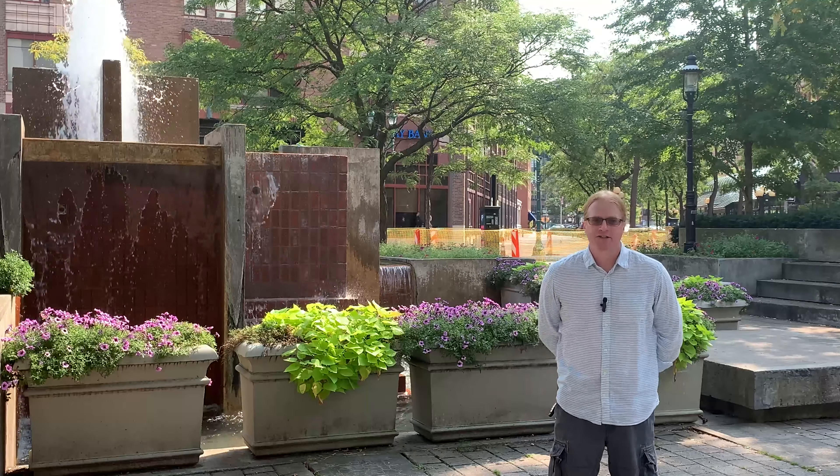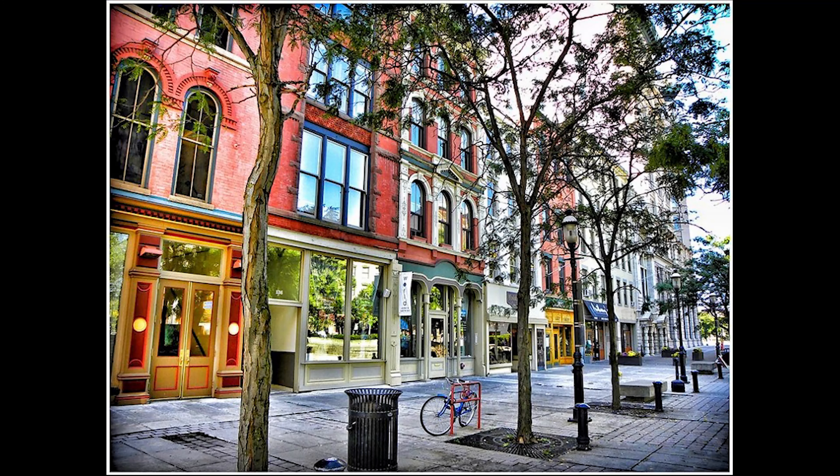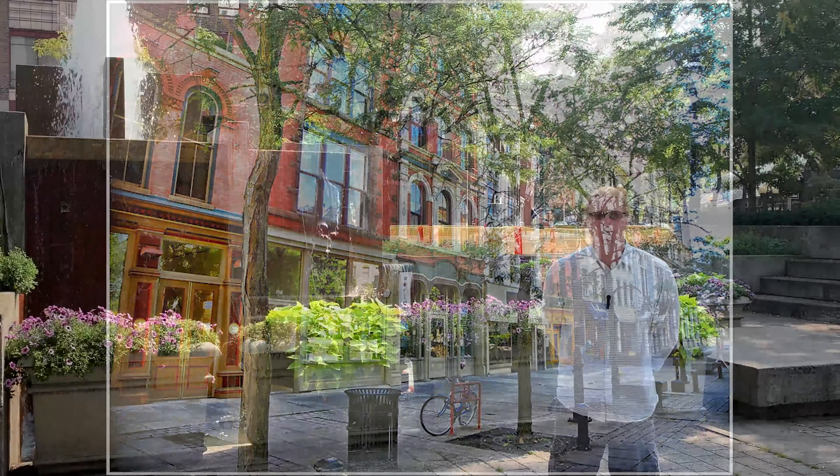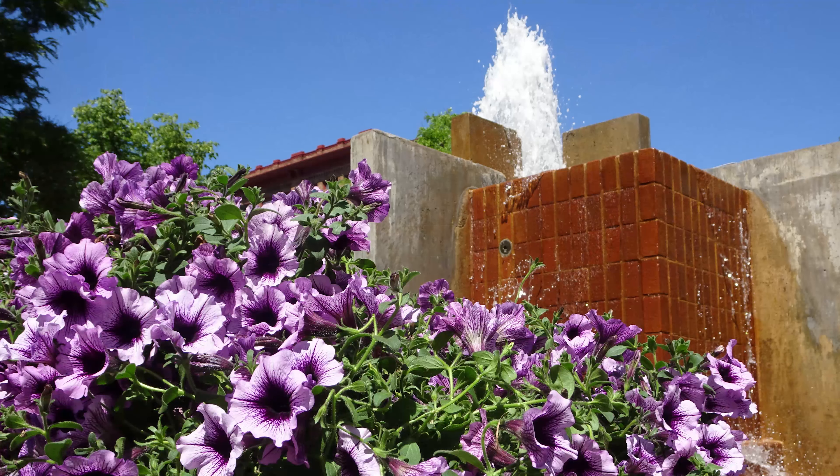The Phoenix buildings to my right date to the 1840s. The block to my left dates to the 1820s and 30s. So it really gives you a sense of stepping back in time as you come to visit Syracuse, some 200 years since the completion of the Erie Canal in this area.